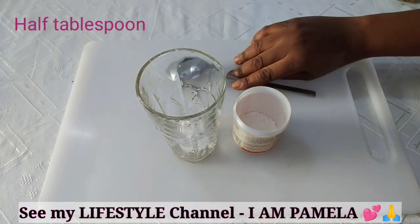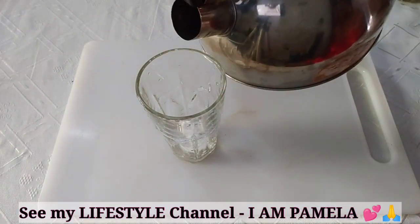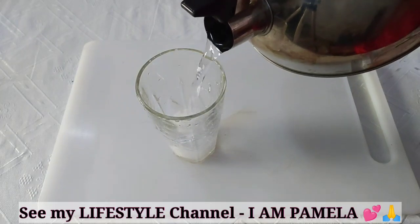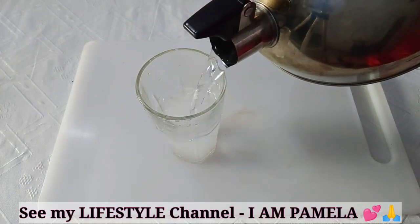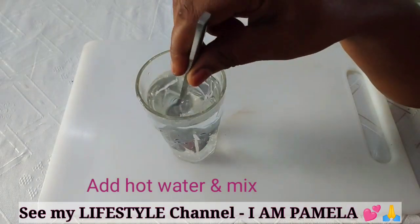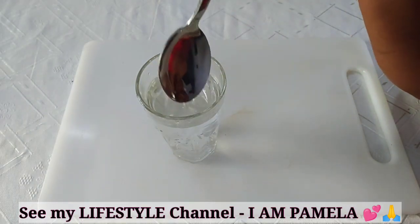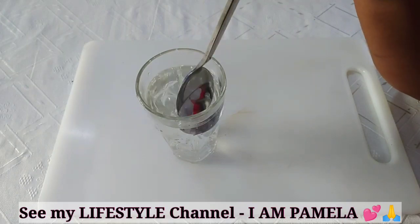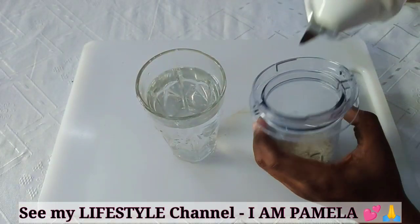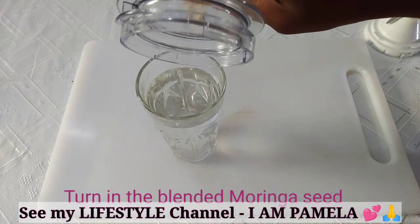Just like this. Next, add hot water into the glass cup and mix very well — it has to dissolve. It's time to add your moringa seed; just turn it in there.